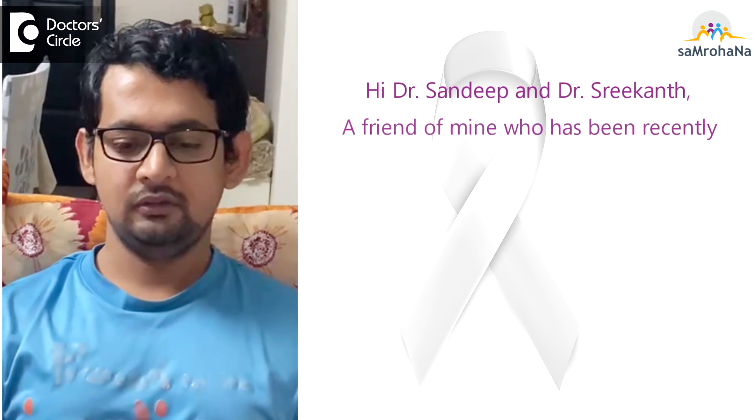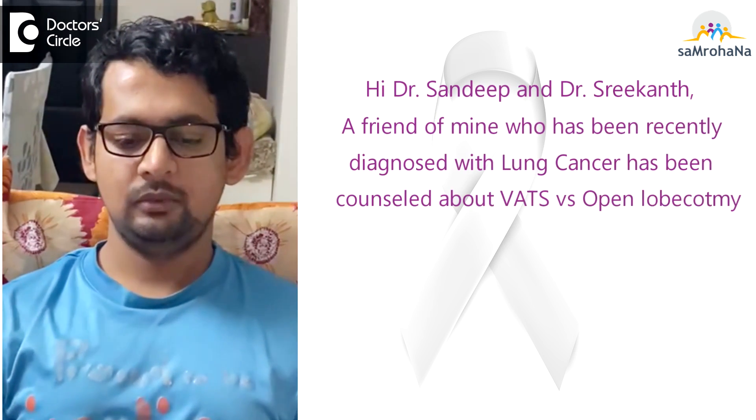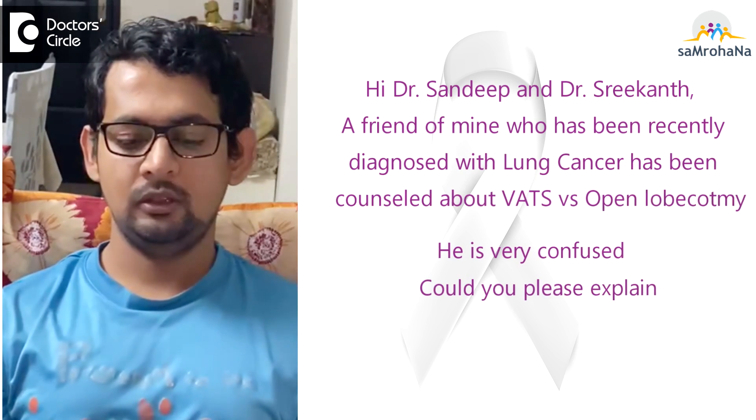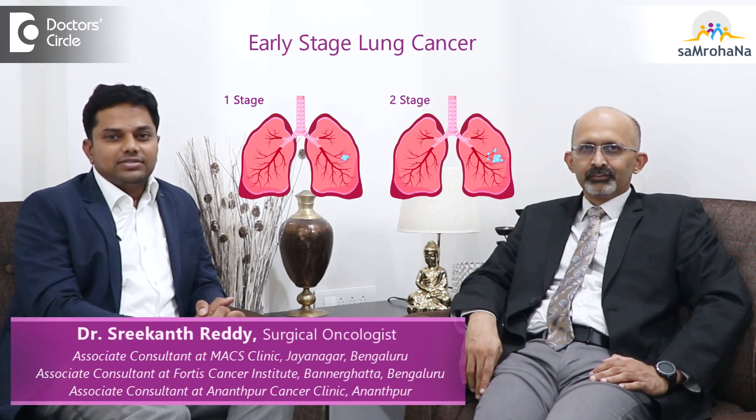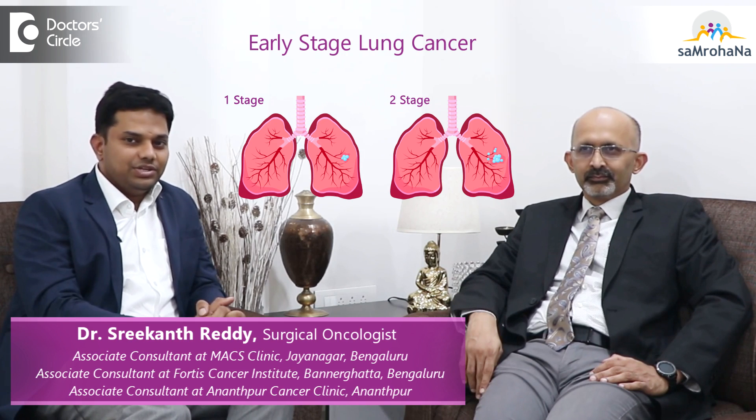Hi Dr. Sandeep and Dr. Srikanth. Please could you tell me the difference between VATS and open lobectomy for lung cancer? For most early stage lung cancers, the main modality of treatment is surgery.